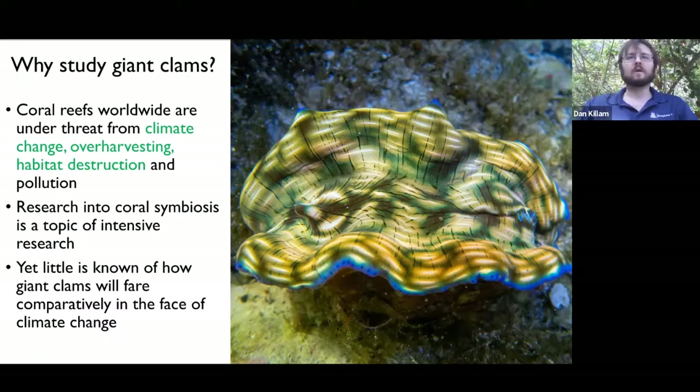Giant clams, as their name suggests, can grow up to three feet in size in some species, and down to about half a foot in the smaller species. The ones we're growing at Biosphere 2 are called Tridacna derasa, the smooth giant clam, which I believe you also have growing at the Bailey Matthews Museum. Coral reefs worldwide are under threat from a changing climate because the warming ocean is causing them to expel their algae in a process called bleaching, which often leads to their demise. Coral reefs are also threatened by over-harvesting, habitat destruction, and other stressors.